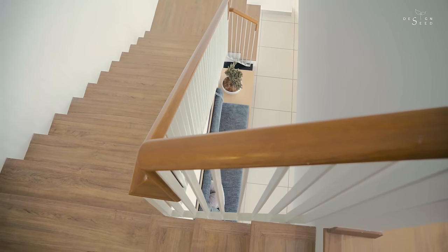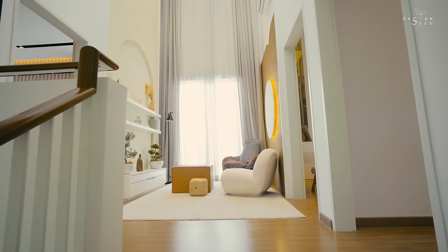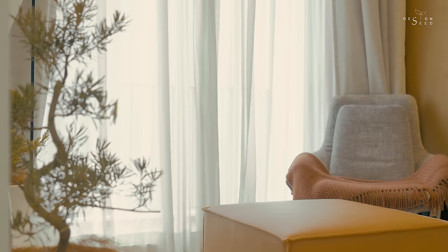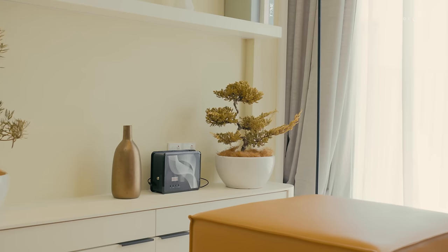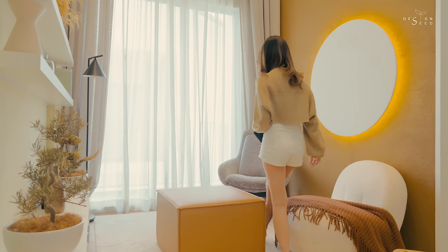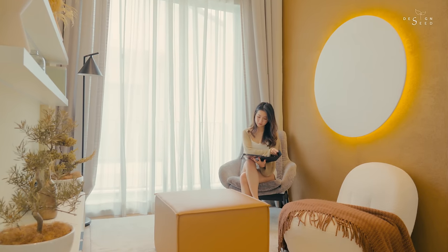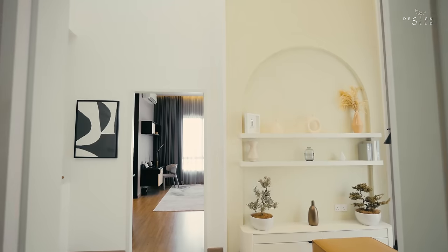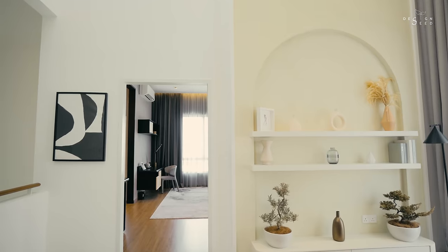As you step onto the upper level, a cosy, high ceiling family hall greets your arrival. This space is designed to allow the owners to have a space to unwind before heading to bed — a space to listen to some music, read a book, or for young content creators today, a space to work or film their content. And for families with young children, it is a cosy TV-free space for the family to get together before hitting the lights.